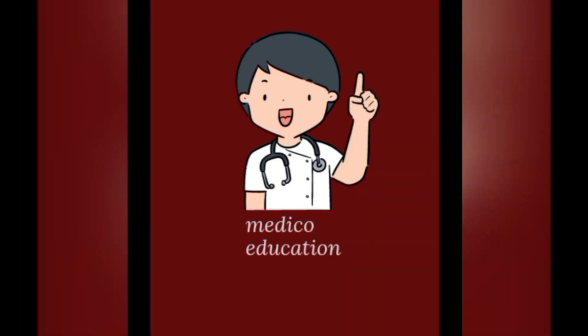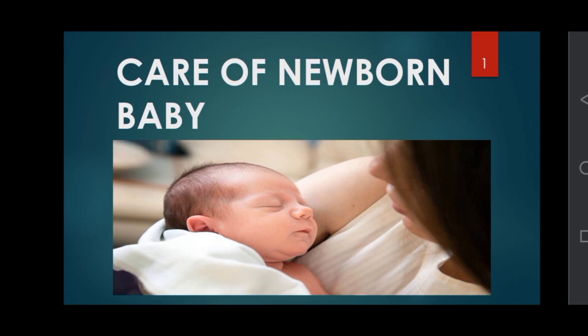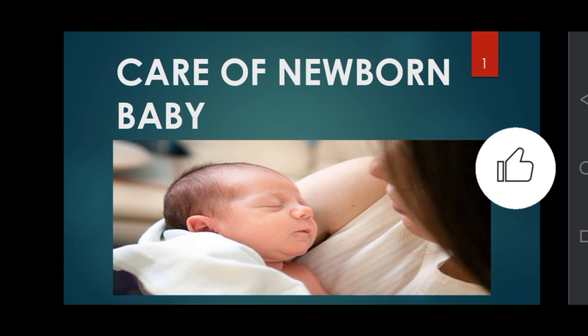Hello students, welcome to my YouTube channel Medico Education. Today we are going to study about care of newborn baby.